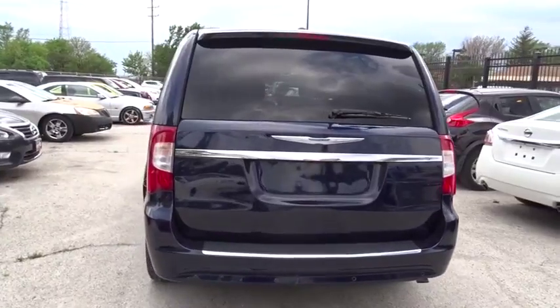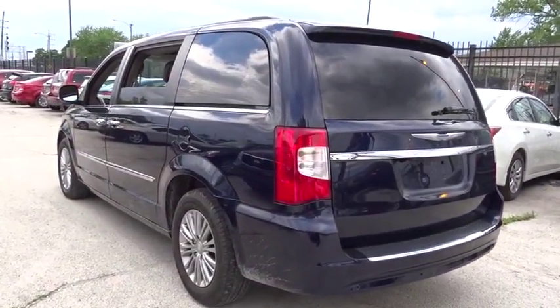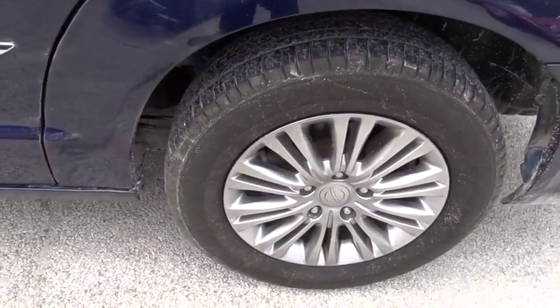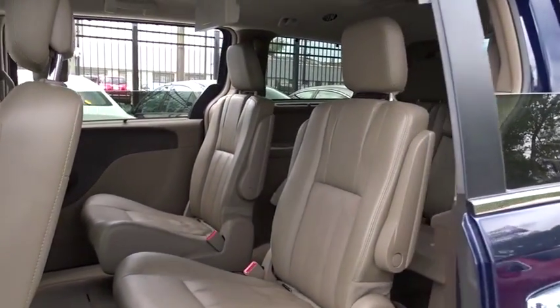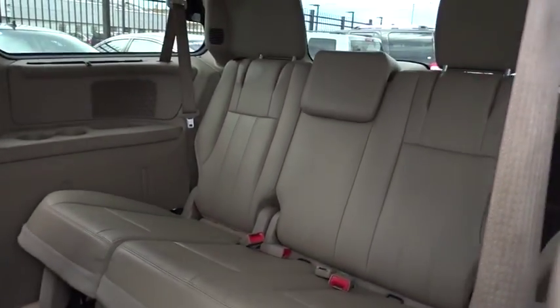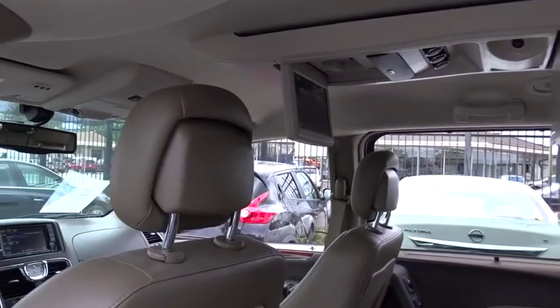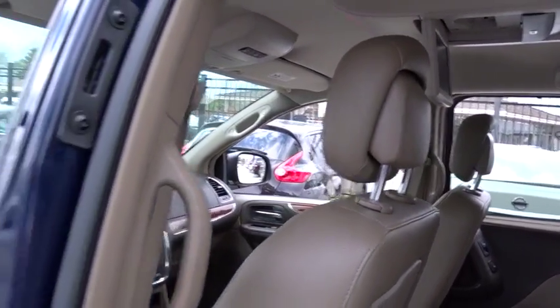Here are some of this vehicle's great options: stability control, remote engine start, traction control, backup camera, steering wheel audio controls, power passenger seat, keyless entry, power liftgate, anti-lock braking system, Bluetooth, leather-wrapped steering wheel, adjustable steering wheel, power steering, four-wheel disc brakes, cruise control, auto-dimming rear-view mirror, aluminum wheels, hard disk drive media storage, front-wheel drive.